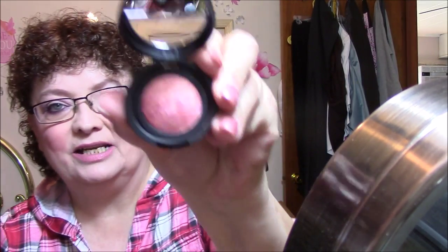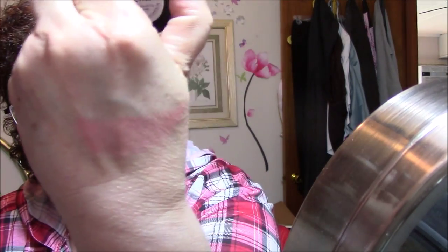I'm very impressed with this — Laura Geller Baked Blush and Brighten in Tropic Hues. Isn't that gorgeous? It's itty bitty tiny but very cute. It's a shimmery blush — very pretty. I'm very impressed with that. And Laura Geller, as everybody knows, is very expensive.